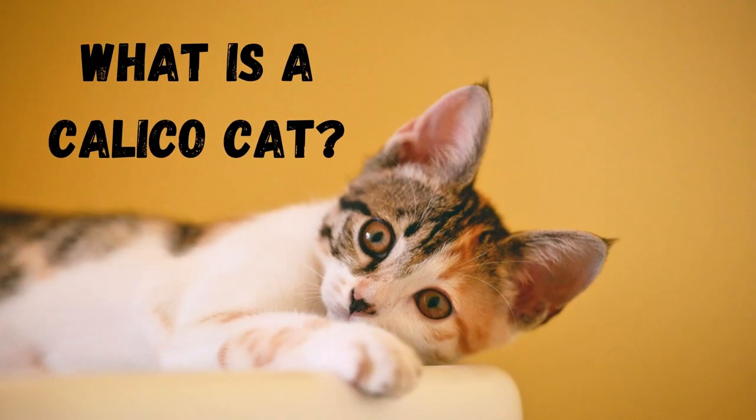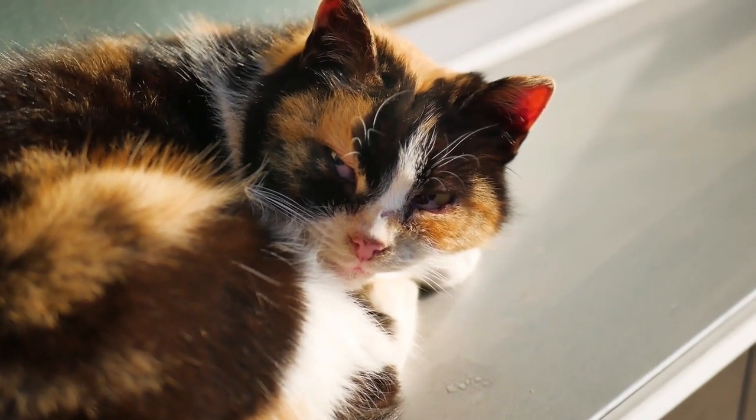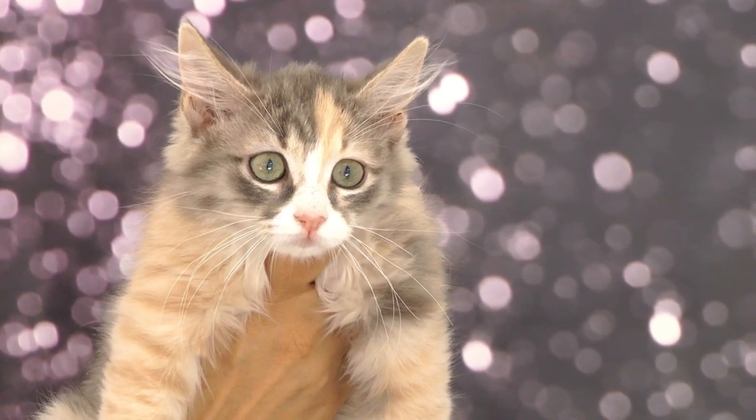What is a calico cat? A calico cat is a domestic cat with a coat that's typically 25% to 75% white, with large orange and black patches, or sometimes cream and grey patches.